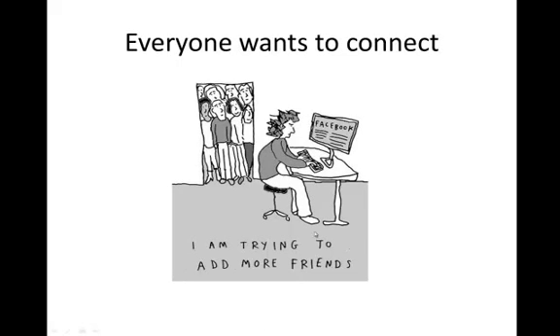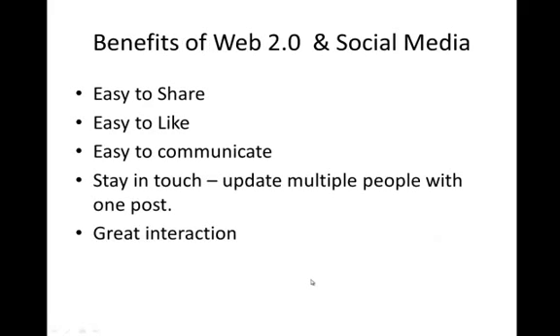Everybody wants to connect. Some people think that social media and Facebook is really getting away from the personal touch of actually communicating with people face-to-face. I think it does, but the point is everybody's on Facebook, everybody's trying to find more friends, people want to connect. So let's jump into the benefits of Web 2.0 and social media. It's easy to share — if you're on Facebook or any Web 2.0-based blog, you can click a button and share with a friend. Find a funny video, two clicks, and you can post it and share it with all of your friends. Super easy to share — that's why it's so beneficial.